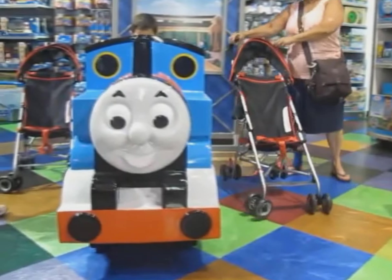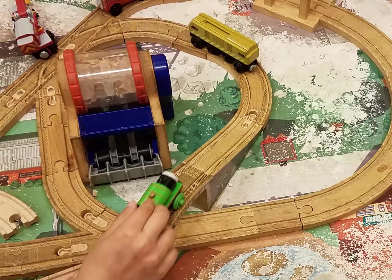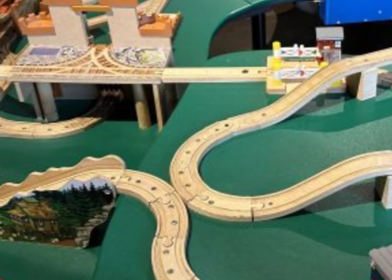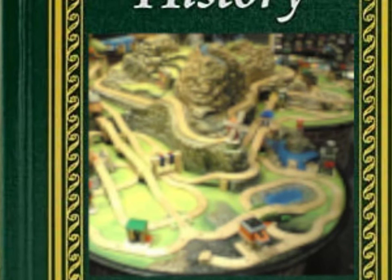The ride would just go back and forth while the theme song played through the speakers. Eventually they would bring in another Thomas table, but I think that was only for a specific event. And besides, that table was the exact same one you could find in some other toy store. But suddenly, on December 31st, 2015, a massive change was made — one that would change the Thomas section forever. The entire store shut down. No more Times Square Toys R Us. And that was the complete story of the Times Square Thomas Wooden Railway table. Or was it?